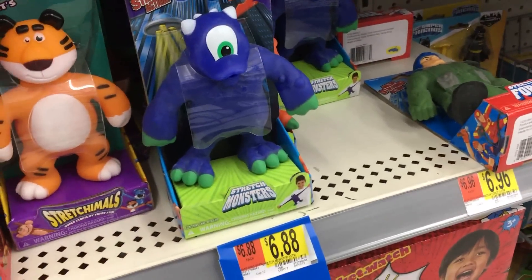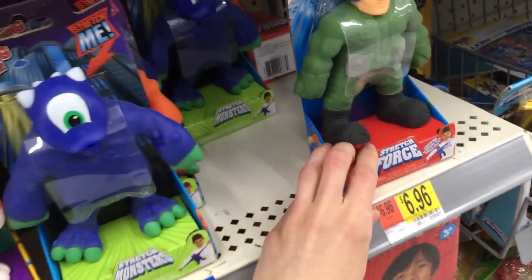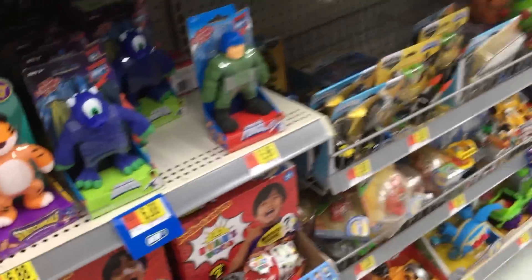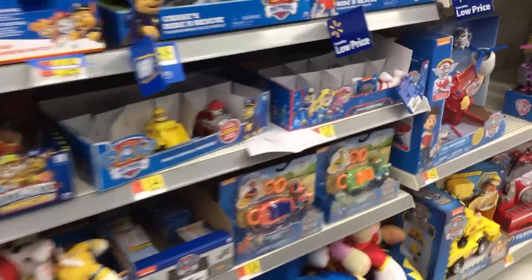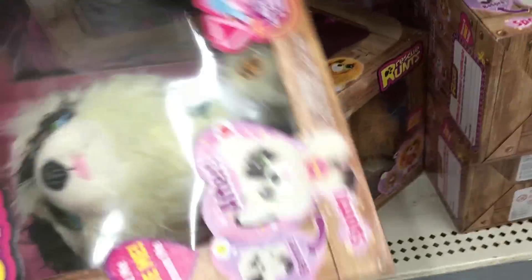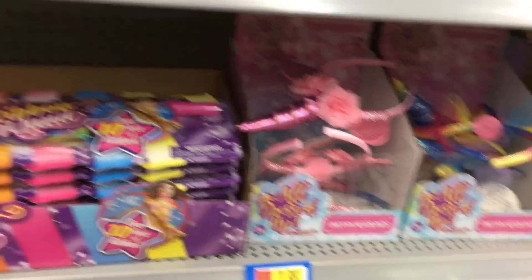And they have the new Stretchimals. These look so super fun — lots of different characters. We have kind of the usual stuff down this way. We have the Rescue Runs — I love these, they're so cute — and the surprise mules of Series 8. Series 8 Surprise Mule Rescue Runs. Can't get any better than this.